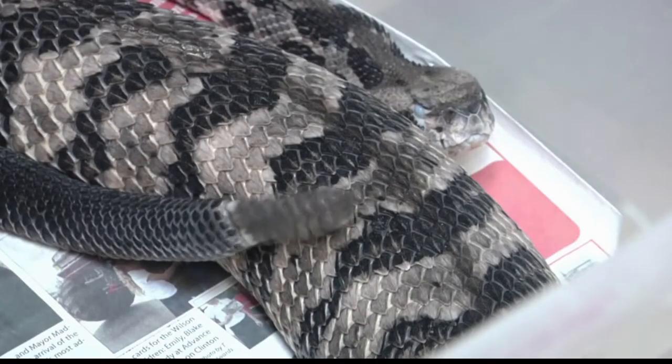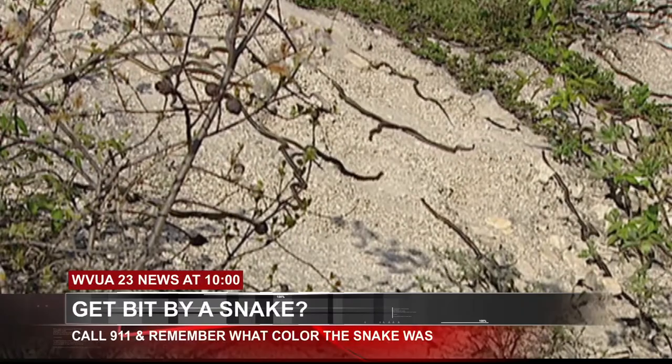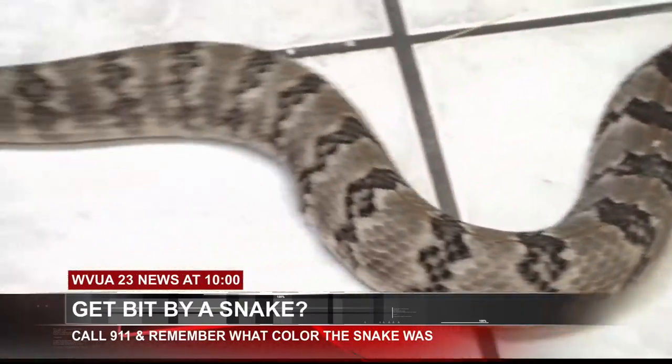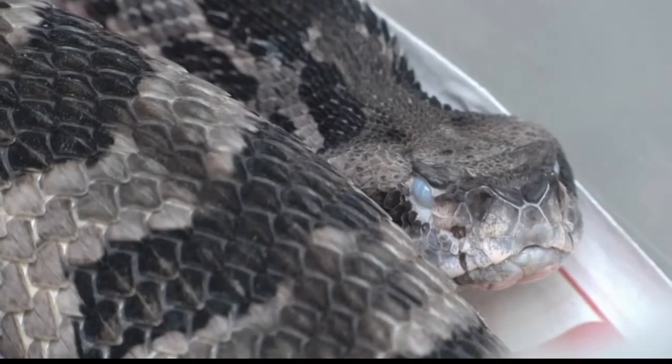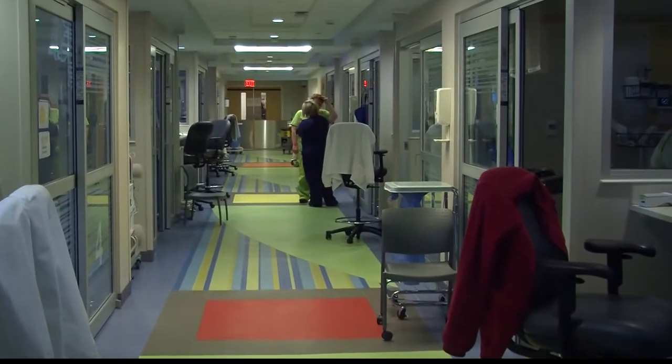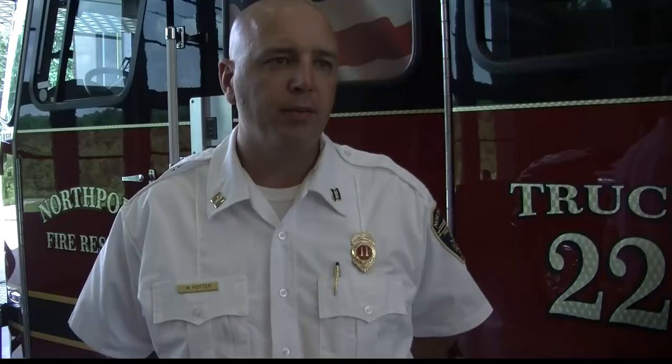If a snake does happen to bite you, continue to stay calm, call 911, and try your best to remember the color of the snake that bit you. If doctors know the color, they will have an easier time treating your bite. If you're bit on your arm, leg, or someplace like that, do not try to cut it.